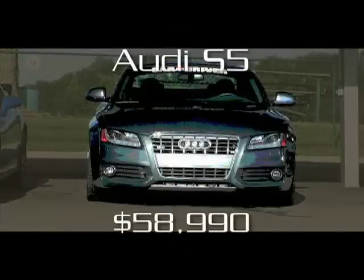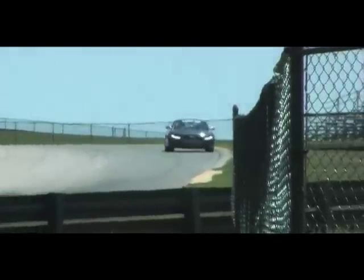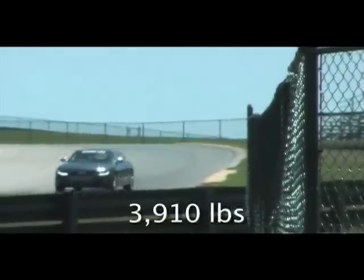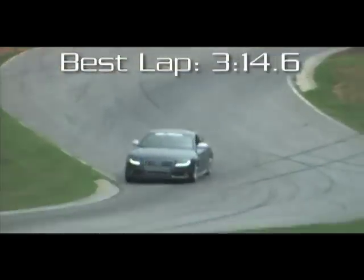Audi has improved the front-to-rear weight bias on the S5, but it still has too much weight on its nose. The S5's V8 delivers impressive low-end power, its 6-speed manual gearbox is exceptionally crisp, and its brakes are as good as any. But for all its style, this car is really not that happy on a racetrack.